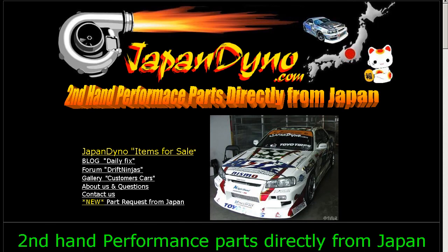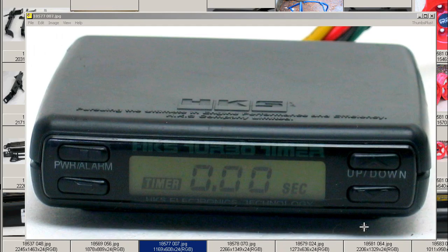Japan Dino, the best of Japan to you. Howdy, Zandy of Japan Dino, and I have for you an HKS Turbo Timer made by the HKS company here in Japan.